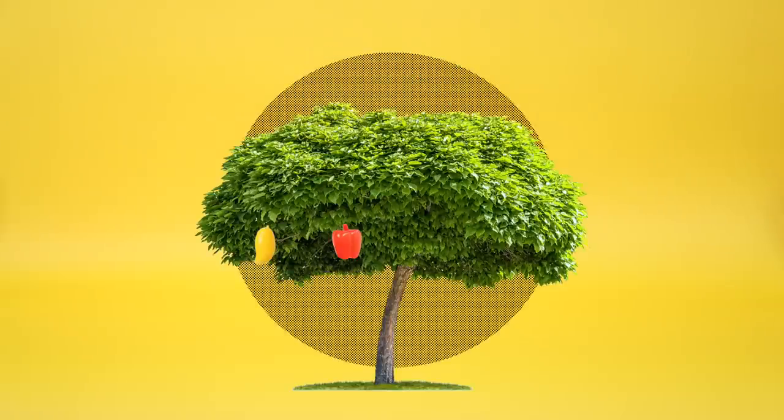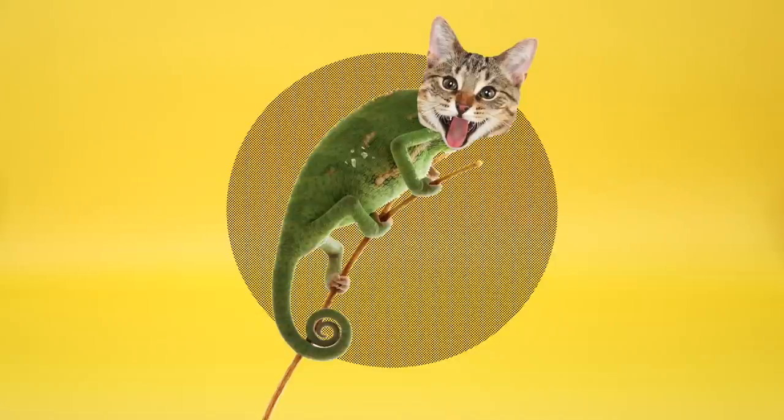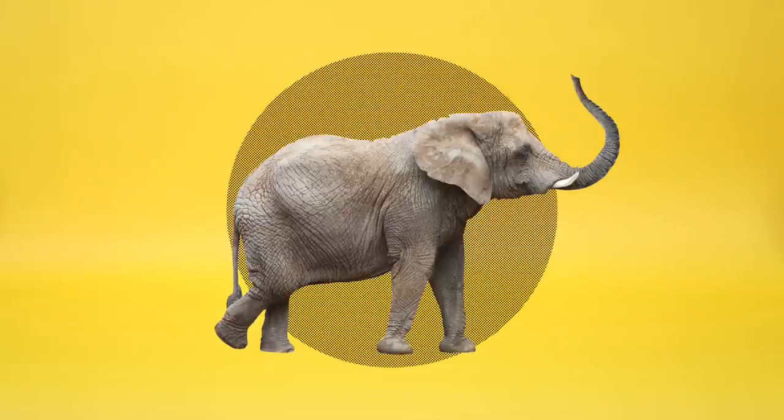Could we one day make trees that grow plastic fruit? Could we bring animals back from extinction? Could we engineer entirely new organisms? In theory, these are all possible. But here's the big, genetically engineered elephant in the room. We could also, in theory, build a deadly virus, or release something into the wild that wasn't supposed to be there, or instigate a new age of bioterrorism.